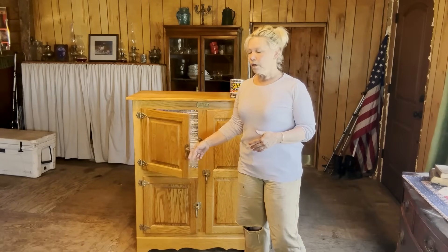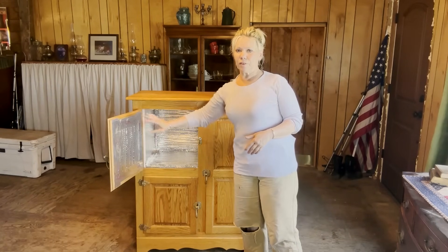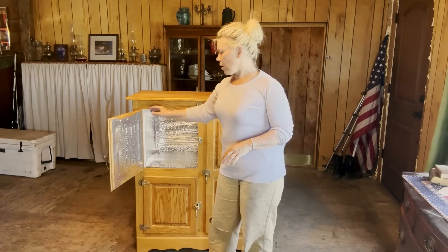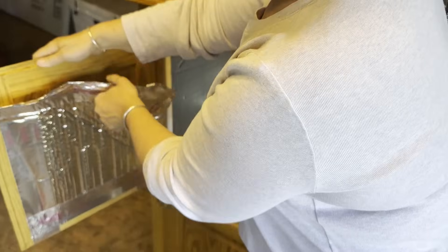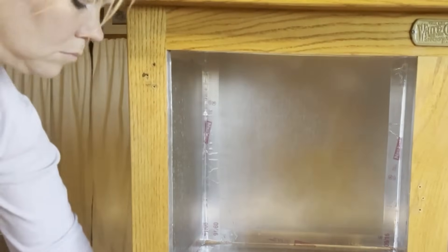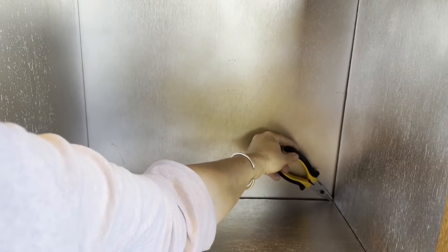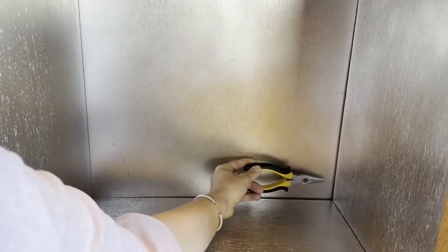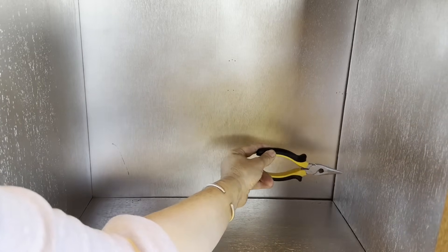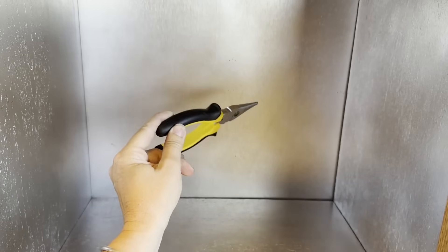The first thing I need to do is remove the construction I've already done from my test run — removing all the foil tape and insulation I put in. Then, after that, I'll take off all the doors and the hardware. One of the very first issues I'm having is this corner right here. As you can see, it's not flush against this piece of wood, so I need to tighten this up to these two pieces of wood before applying my Flex Seal.